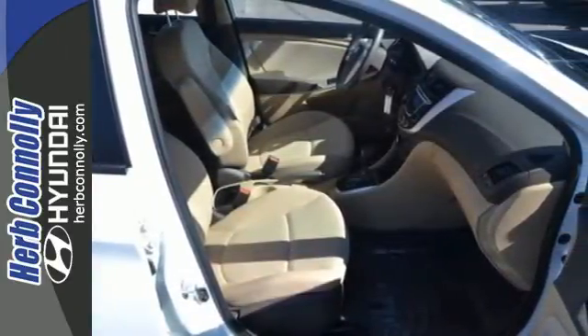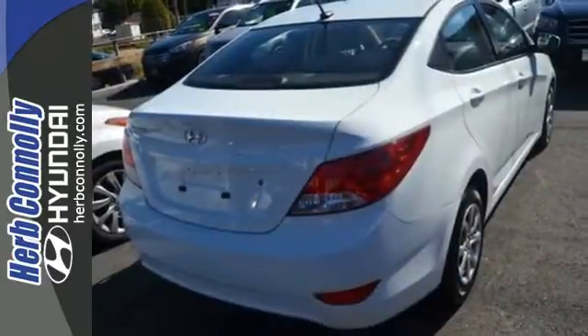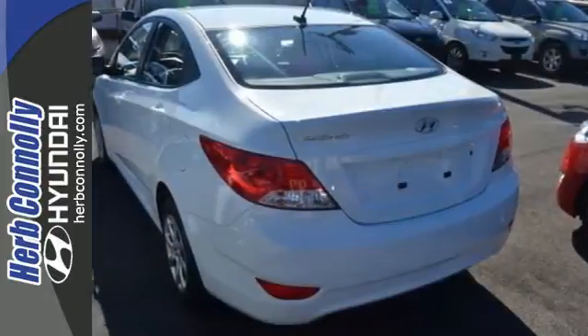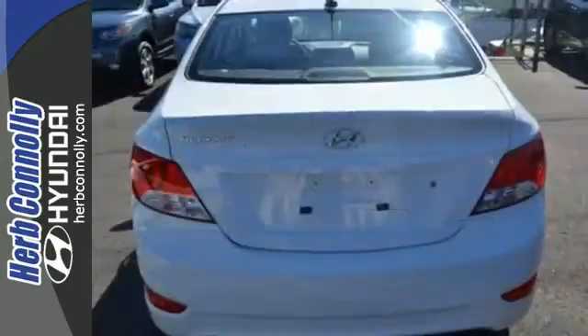Life will be easier with keyless entry, power windows, and heated mirrors. But you're not sacrificing safety — stability and traction control, anti-lock brakes, and several sets of airbags all come standard.